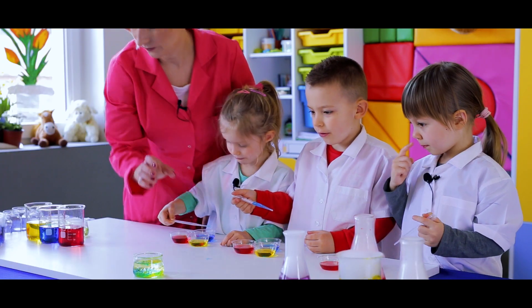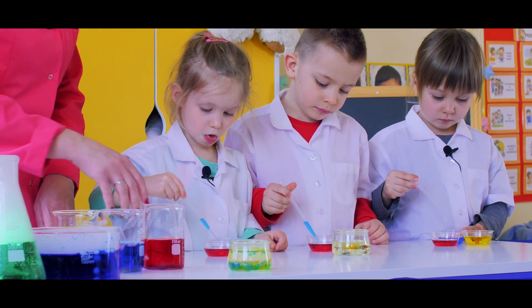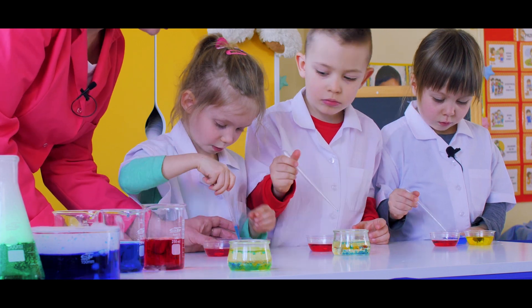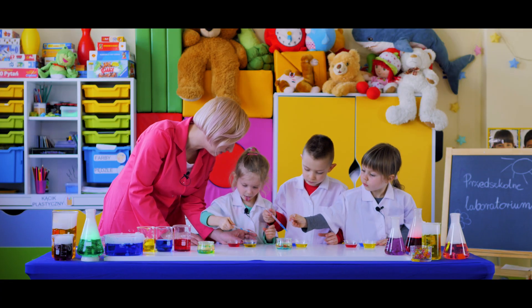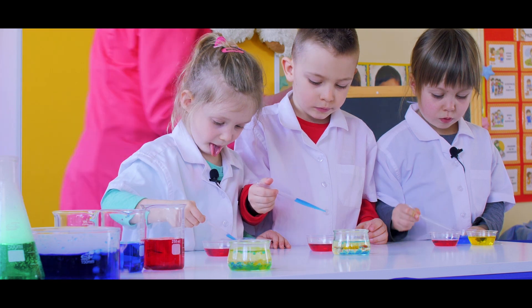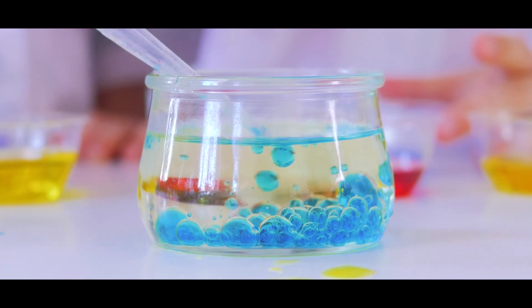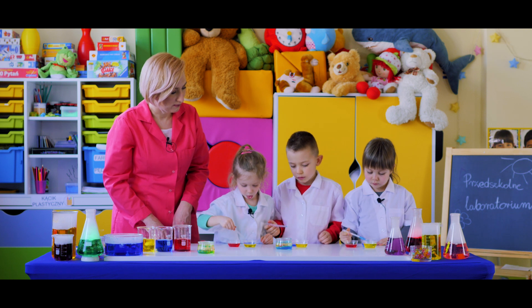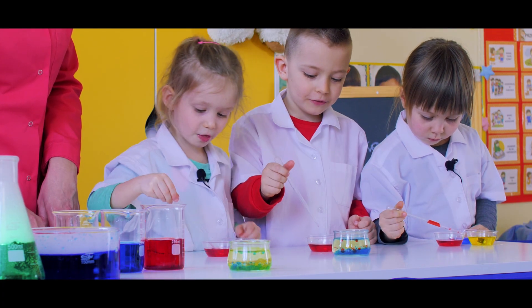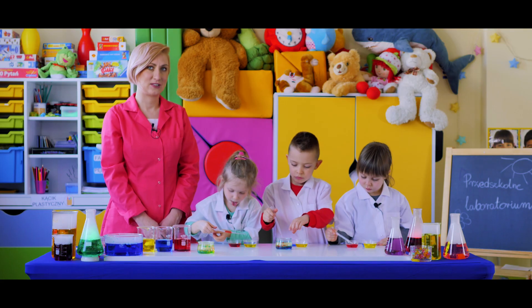Jak dodamy niebieski do żółtego, zawsze powstanie nam kolor zielony. A teraz wlejcie niebieski barwnik do tego pojemniczka – robimy mnóstwo niebieskich kropelek. Teraz wlewamy czerwony barwnik do niebieskich kropelek. Powstaje kolor fioletowy! Jak zmieszamy kolor niebieski z kolorem czerwonym, powstanie nam kolor fioletowy.